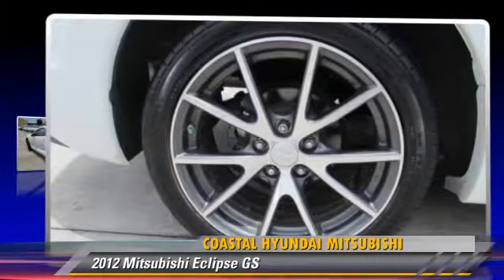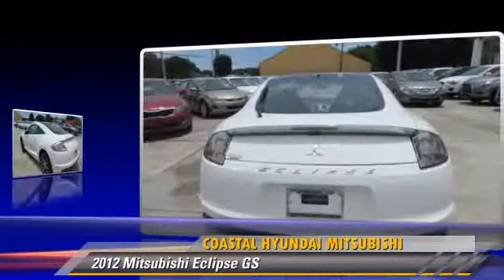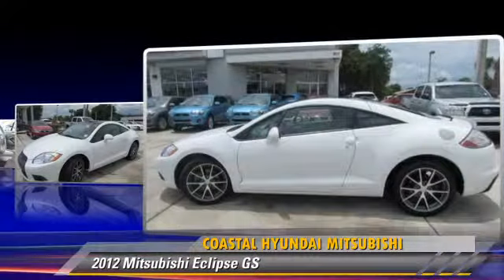The 2012 Mitsubishi Eclipse GS, powered by a 2.4-liter four-cylinder engine, with an automatic transmission. This vehicle has fewer than 15,000 miles on the odometer.